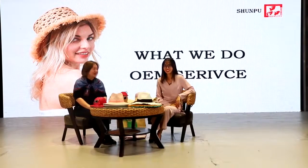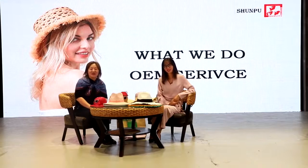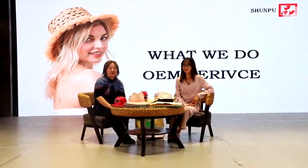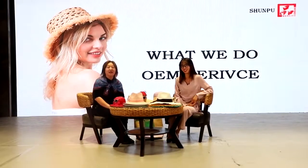Welcome to Shenpu. This is Vicky. This is Teresa. Welcome to today's live show. Our topic for today is OEM. We will introduce to you how OEM is happening in China.